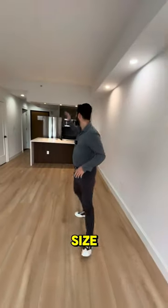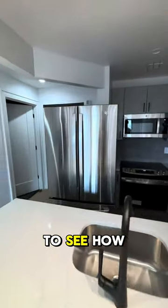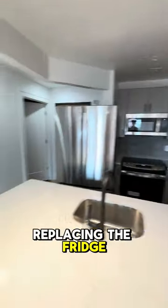The living room is a great size. Kitchen is nice. The fridge does not stay — it's just the design we're going for to see how someone would look when they're standing in the kitchen. So we're replacing the fridge with a person.